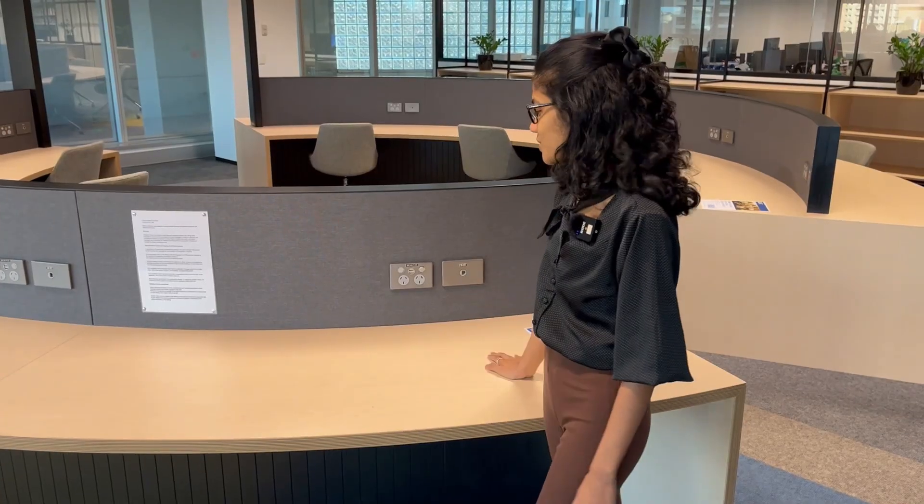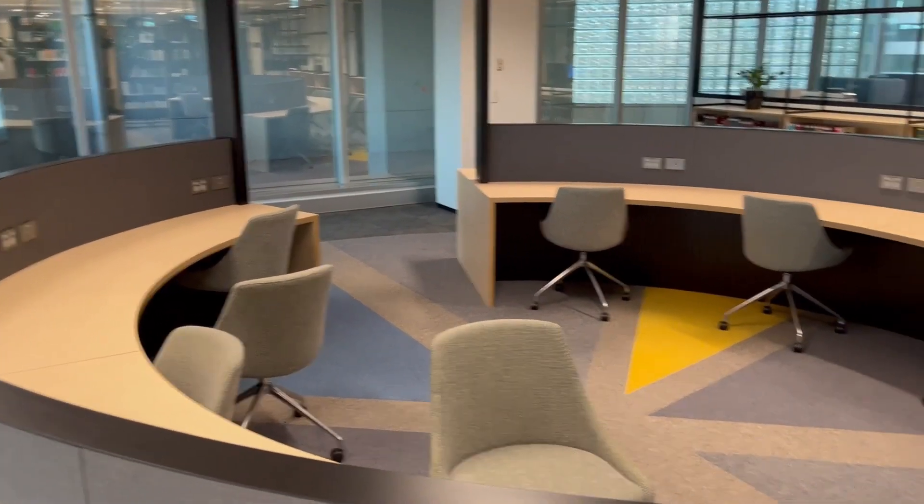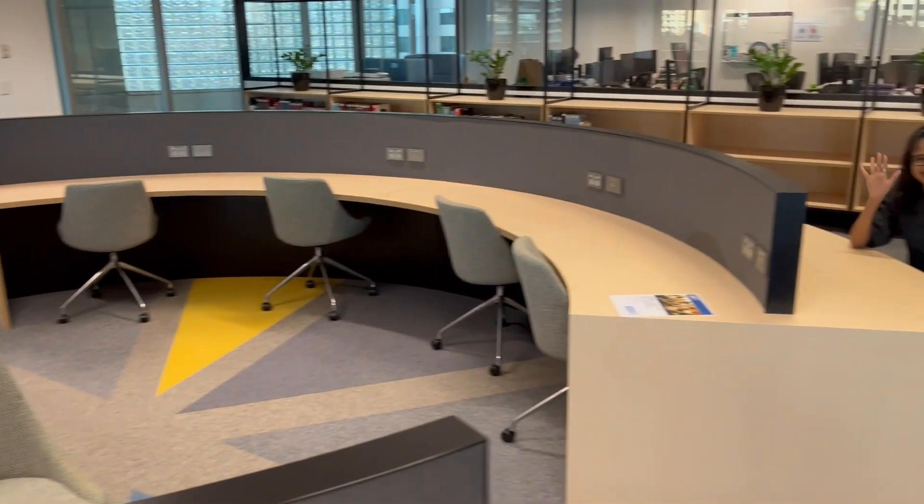There are charging portals and plenty of study space in the library.